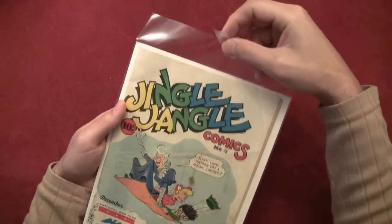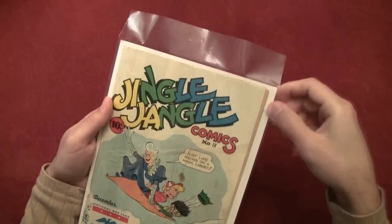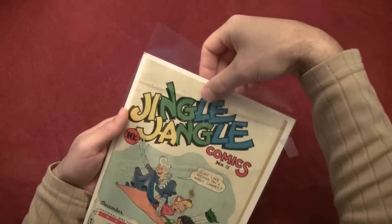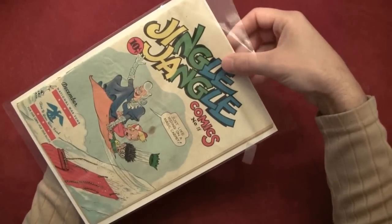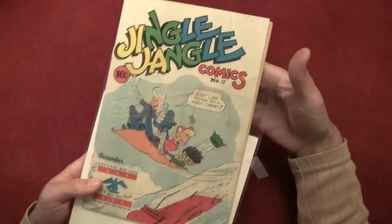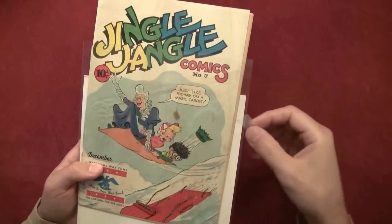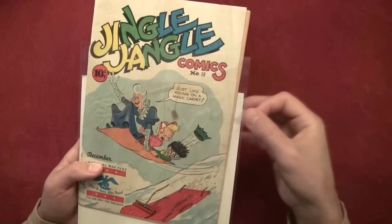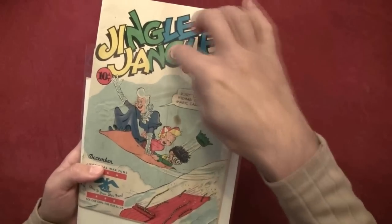When I get comic books I bag and board them — I put brand new bags and boards on whatever comics I buy. For anyone doing the bag and boarding: whenever you put tape on these things, get tape that comes off fairly easily, and when you're taking it off put it on the side because you don't want the tape to snag the cover.